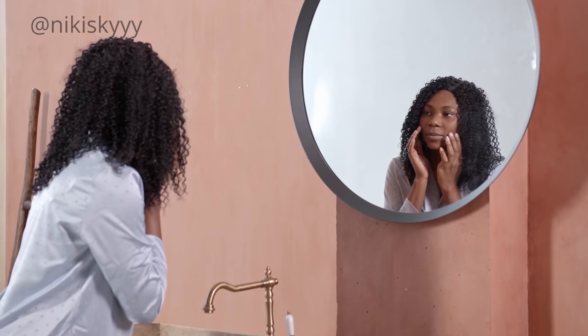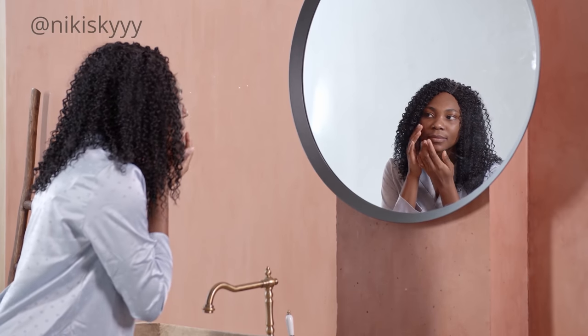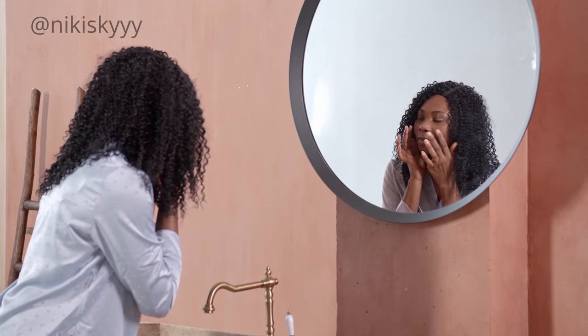This clogs our pores and can create things such as acne and inflammation, and that's definitely not what we want. So be mindful and try to avoid touching your face as much as possible — I promise you it's going to make such a big difference.